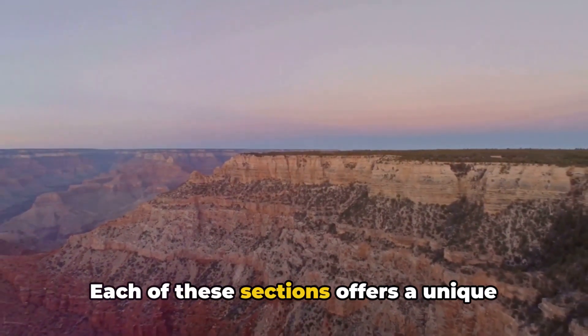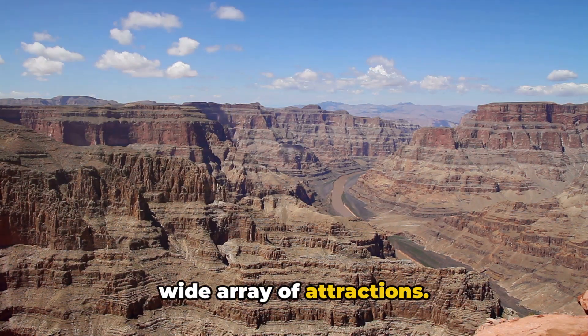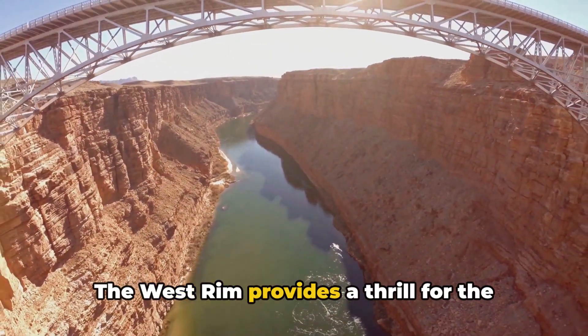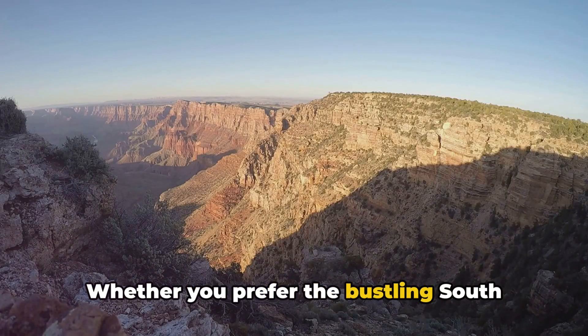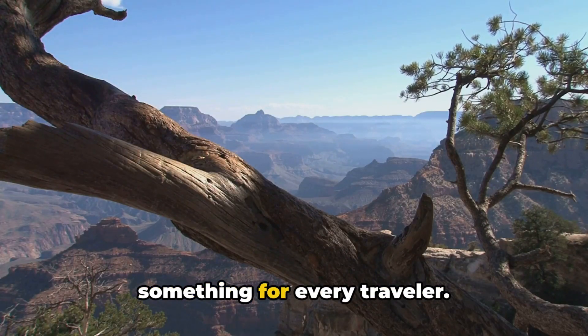Each of these sections offers a unique Grand Canyon experience. The South Rim boasts accessibility and a wide array of attractions. The North Rim offers solitude and a unique perspective of the canyon. The West Rim provides a thrill for the adventurous at heart. Whether you prefer the bustling South Rim, the secluded North Rim, or the adventurous West Rim, the Grand Canyon has something for every traveler.